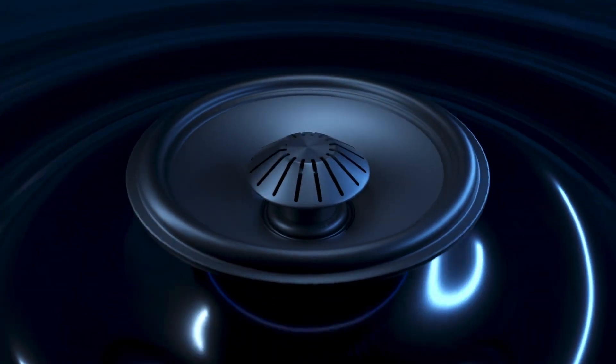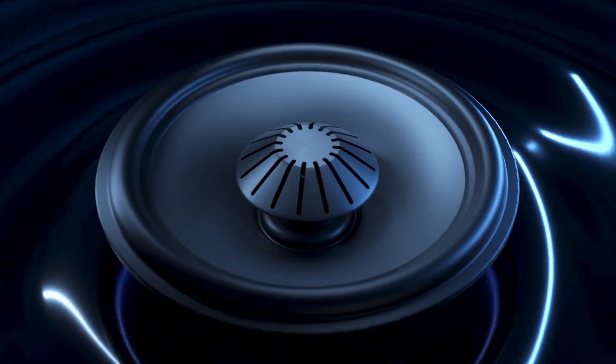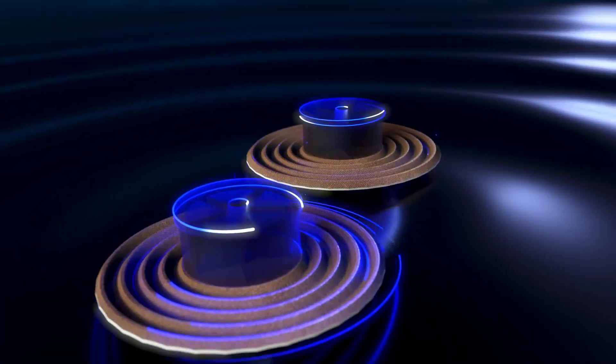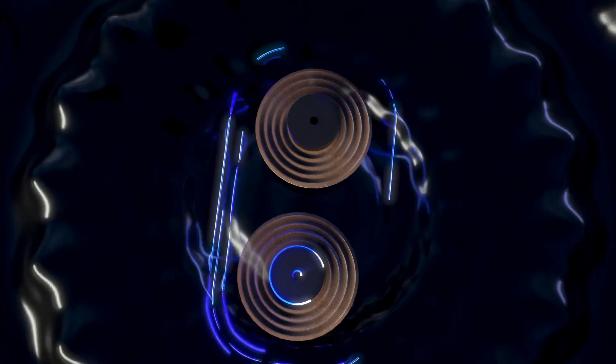A balanced double surround woofer offers superior mid-range detail and high impact bass, while dual spiders add control, power and precision to a bass radiator that drives you into greater depths of tight low-end extension.